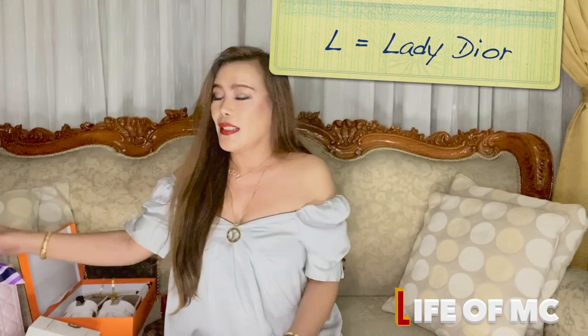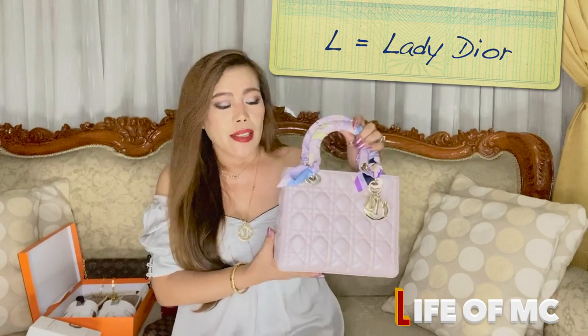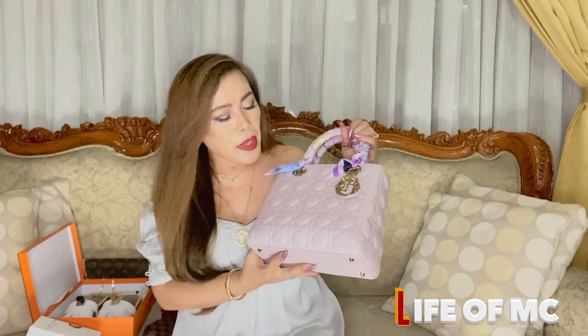The first letter is L. L stands for Lady Dior — this Lady Dior in medium size and in iridescent pink color. I have featured this in several videos in the past and actually chose this as the bag that represents me in a previous tag video. I love it so much. I love the look of it — it's such a classy and classic piece. I believe every woman should own it. It's not an everyday bag, but how can I refuse this beauty?